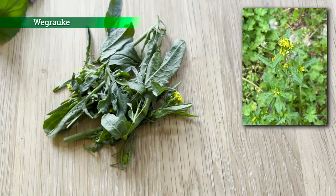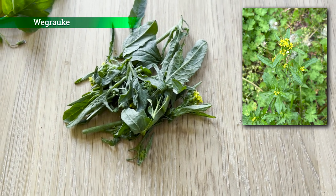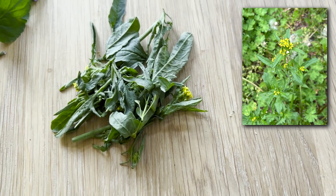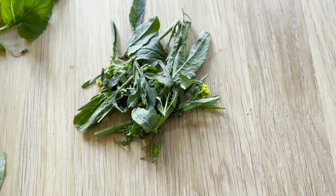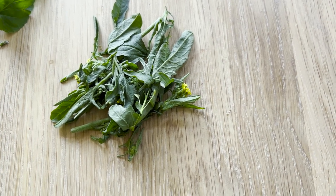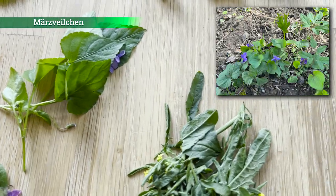Dann haben wir hier die Wegrauke. Die Wegrauke schmeckt so ein bisschen nach Senf, Kresse, Rucola. Man kann die Blätter und Blüten essen – ist eine schöne würzige Pflanze. Kann man für Dressings verwenden oder auch für Salate. Oder wenn man unterwegs ist, einfach auch pur von dieser Wildpflanze naschen.